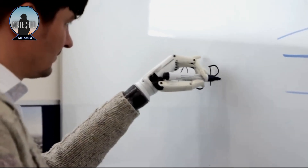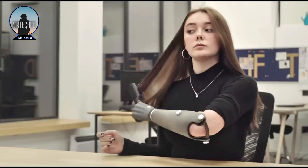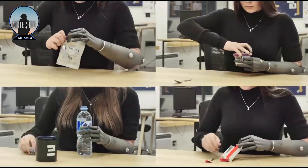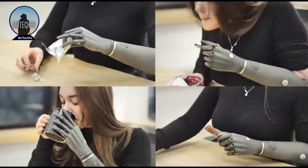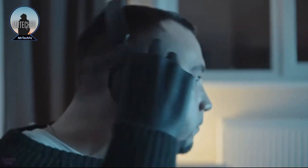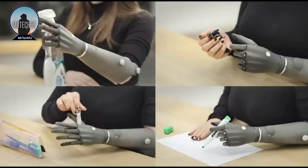It is the first myoelectric prosthetic arm able to provide a full range of motion, including pronation and supination of the wrist, flexion and extension of the fingers, and opposition of the thumb. This allows users to perform a wide range of tasks such as eating, drinking, dressing, and using a computer. The Esper Bionics 3B Arm is a promising new technology with the potential to improve the lives of people with upper limb amputations, offering a more natural, intuitive, and affordable option than current prosthetic devices.